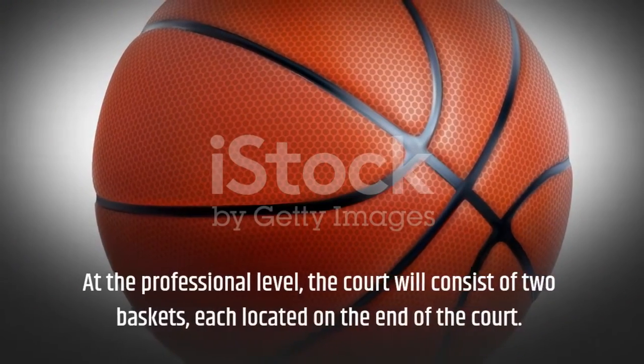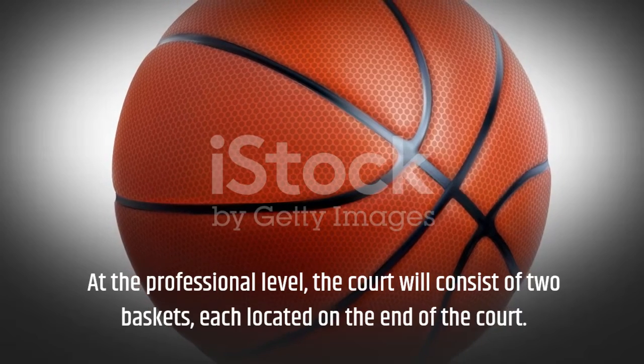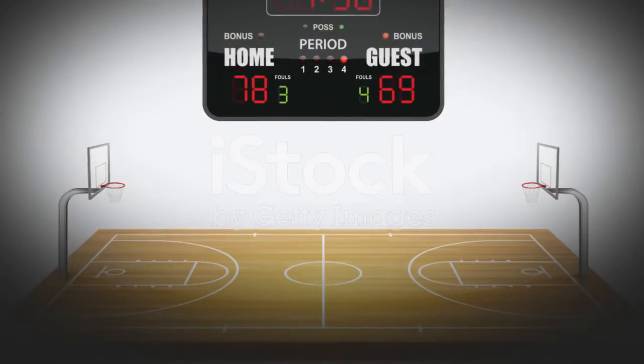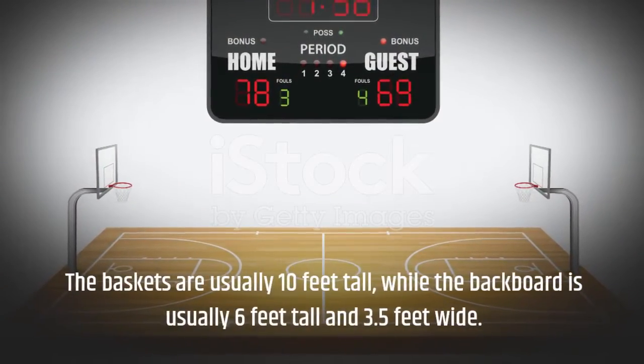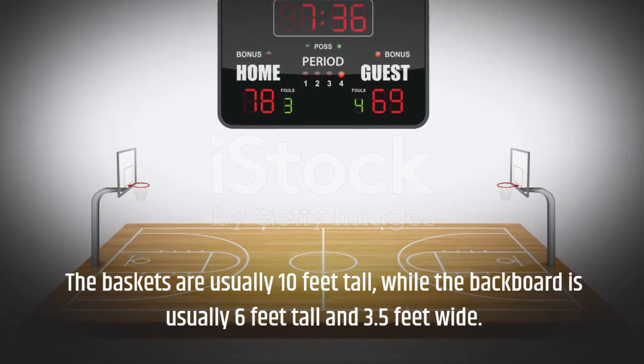At the professional level, the court will consist of two baskets, each located on the end of the court. The baskets are usually 10 feet tall, while the backboard is usually 6 feet tall and 3.5 feet wide.